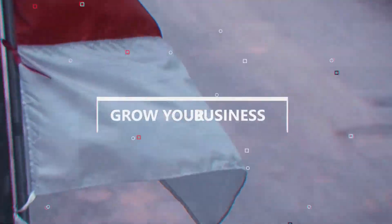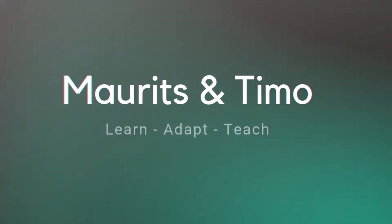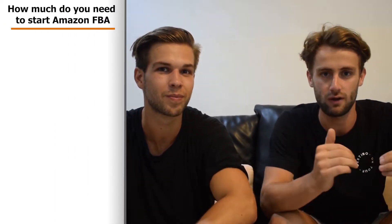What's up guys, thank you for watching. In this video we're going to show you how much money you need to start up your Amazon business and how much money you need to invest. We moved inside because it started to rain outside. Let's break down what costs you have to make upfront if you start selling on Amazon. We broke it down into two steps.